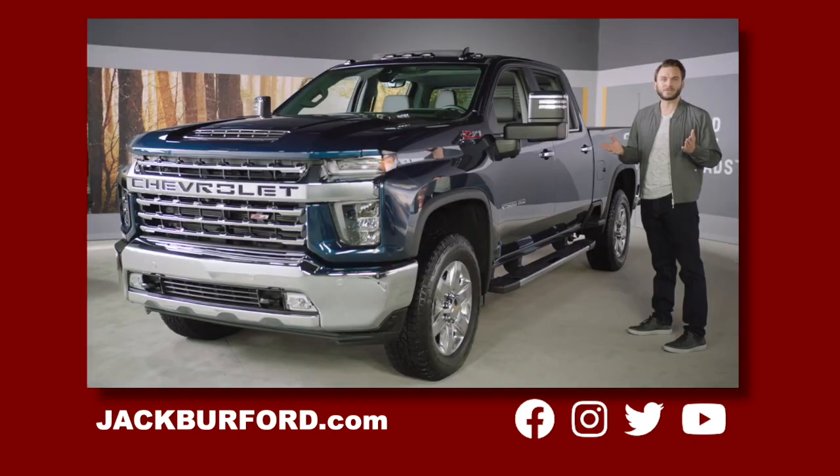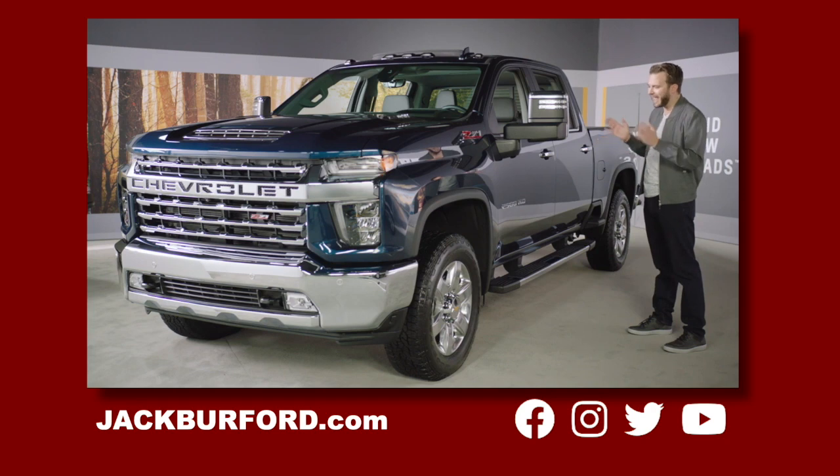It's offered in five distinctive personalities and numerous special edition packages to meet customer needs and wants, including our most popular model, the LTZ, shown here in north sky blue with signature chrome accents all around.